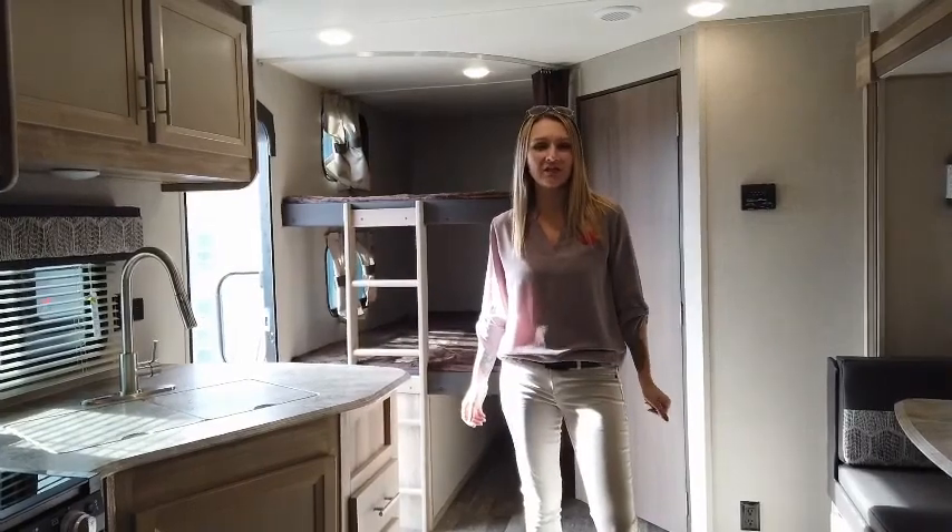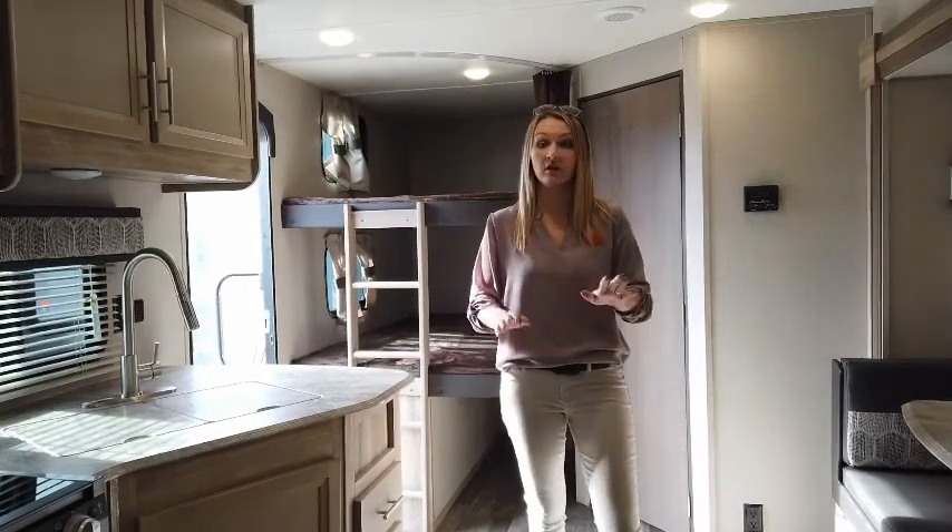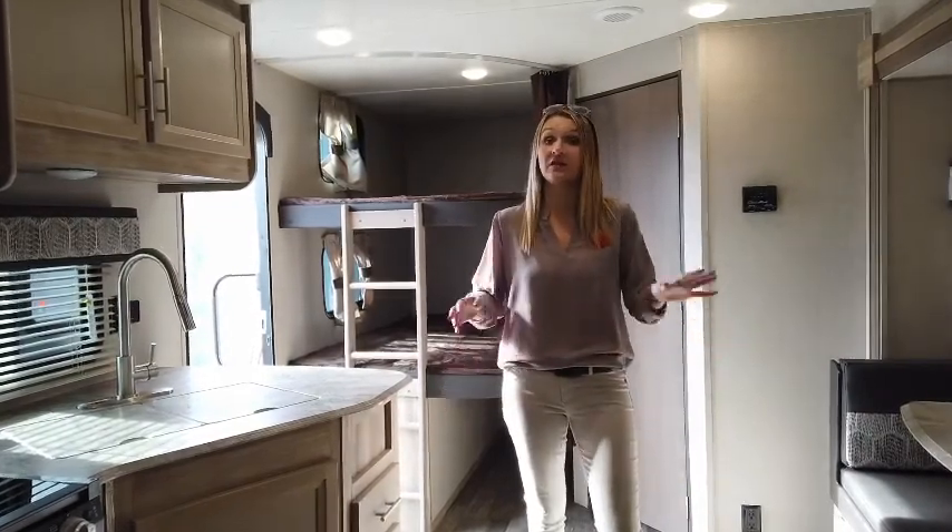Welcome inside the 26.3 BHS Catalina Legacy. This is a great top-selling floor plan for families. You're going to love it. It's going to give you comfort, space, and storage.